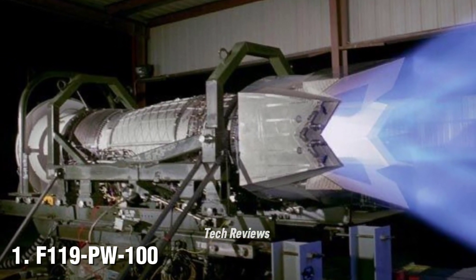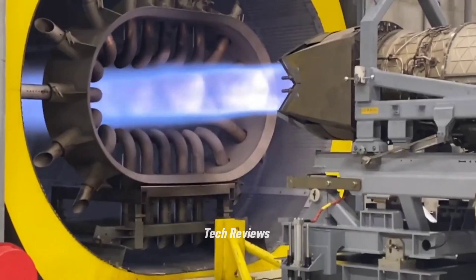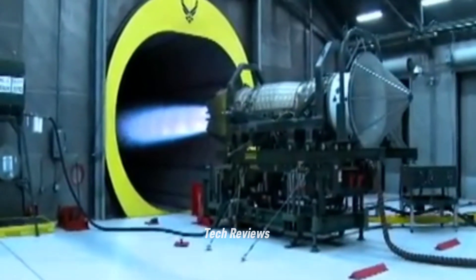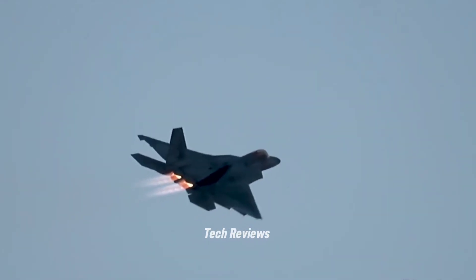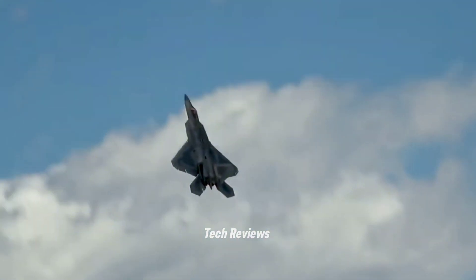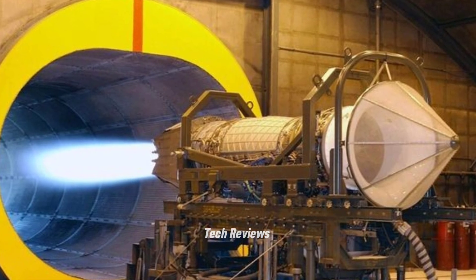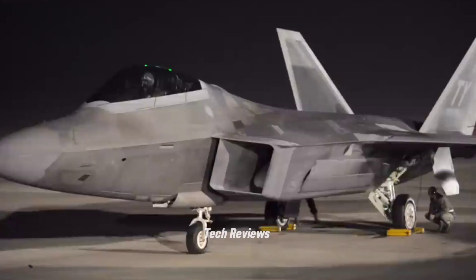Number 1: F-119-PW-100 — Lockheed Martin F-22 Raptor. The F-119-PW-100 engine is used in the F-22 Raptor stealth fighter, the world's first aircraft to combine stealth with very high maneuverability. Designed by Pratt & Whitney, it produces 35,000 lbf of thrust with afterburner. Its main advantage is thrust vectoring capability, which allows the aircraft to perform extreme maneuvers such as sharp turns at supersonic speeds without losing stability. With a length of approximately 187 centimeters and a fan diameter of 81 centimeters, the F-119-PW-100 supports the F-22's ability to reach speeds of Mach 2+ while maintaining high fuel efficiency.